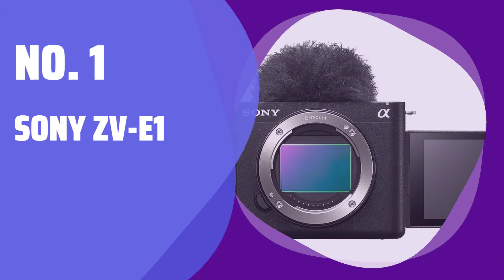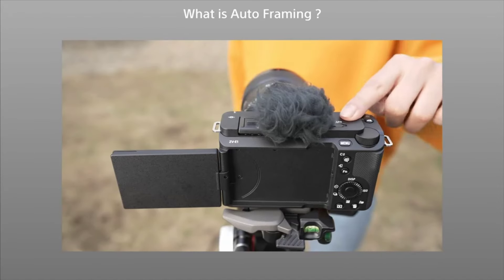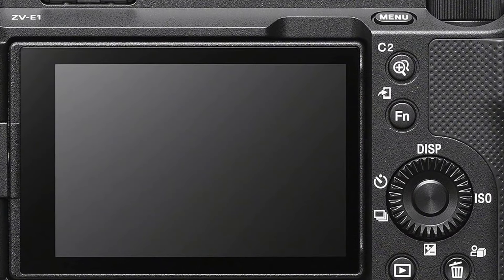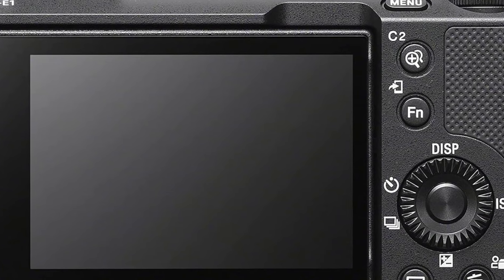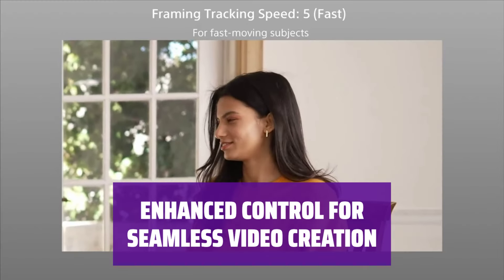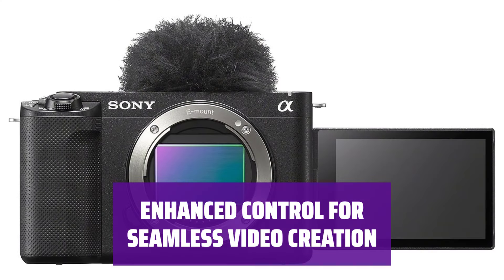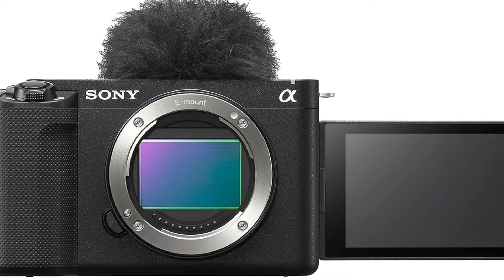Number 1: Sony ZV-E1. For those who create videos, vlog, or share content online, the Sony ZV-E1 is the perfect tool. With easy-to-use controls and advanced features, you can capture high-quality footage without the need for extensive technical knowledge. Forget about complicated settings — the ZV-E1 is designed to make shooting videos a breeze. Whether you want a blurred background or perfectly exposed shots, this camera has got you covered.